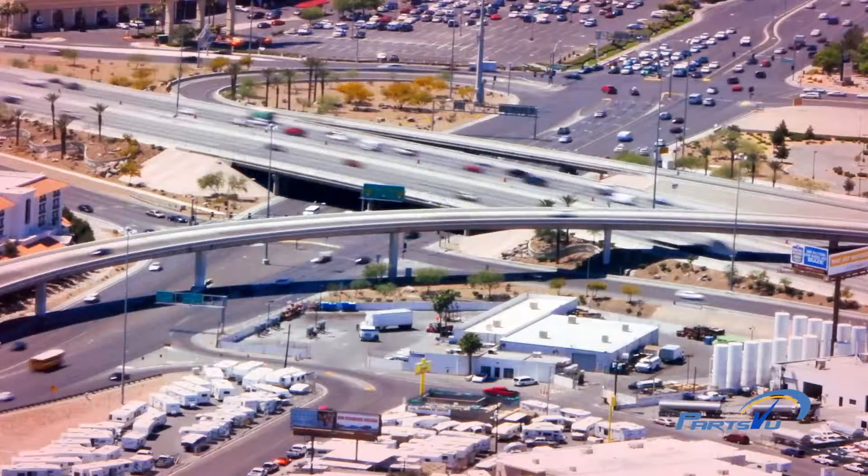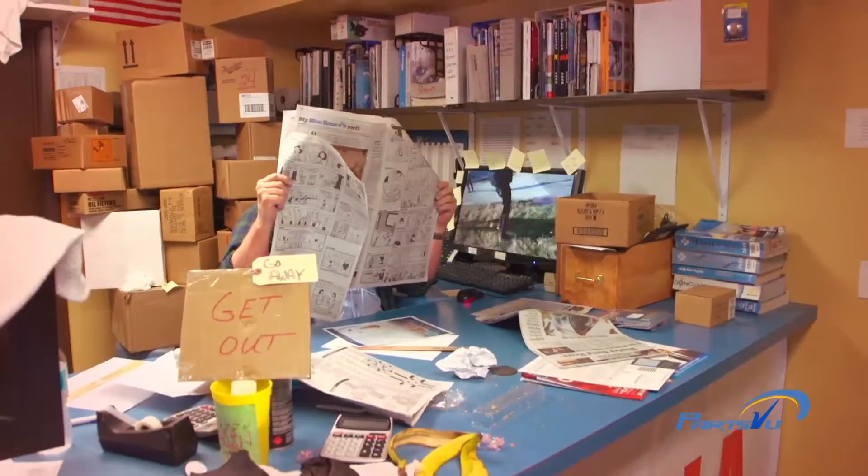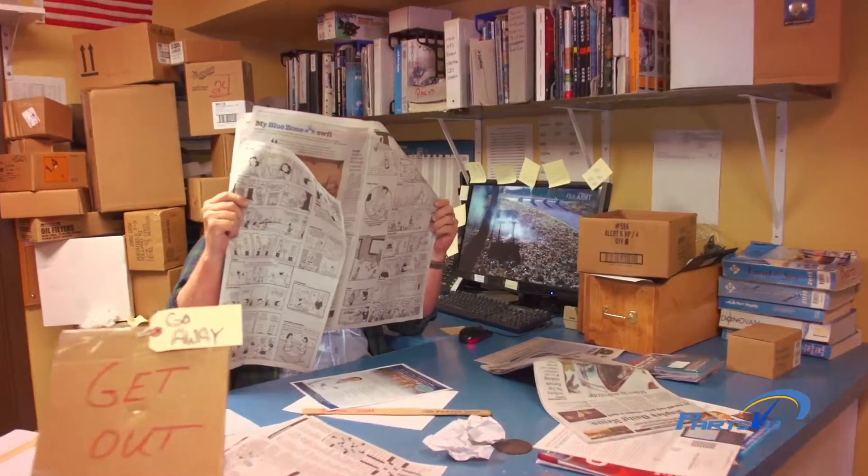Before we came along, there were really just three ways to get the parts and supplies you needed. Take Nick, for example. Nick has a broken part and wants to take on a little do-it-yourself maintenance. So he could hop in his car and fight traffic, go to the local parts counter. Looks time consuming.